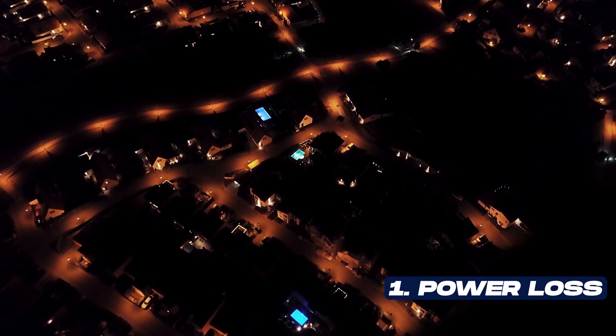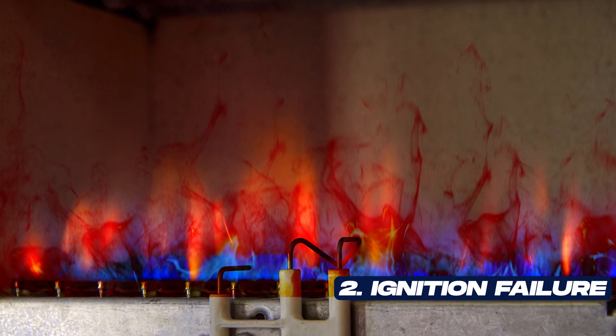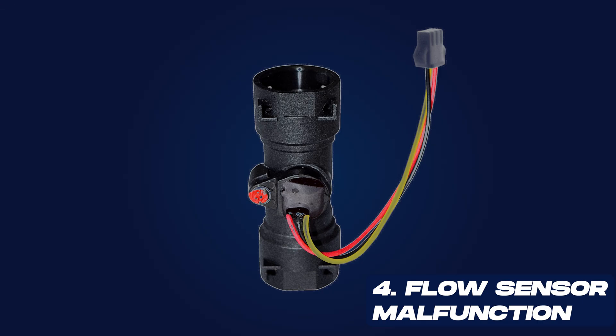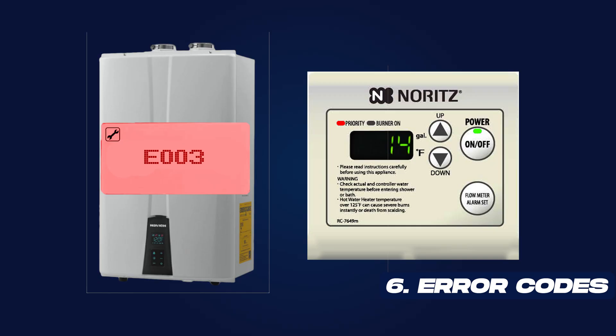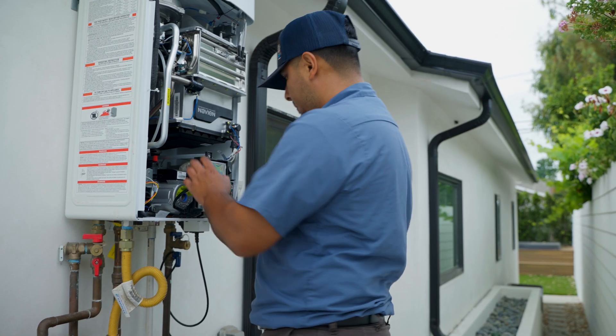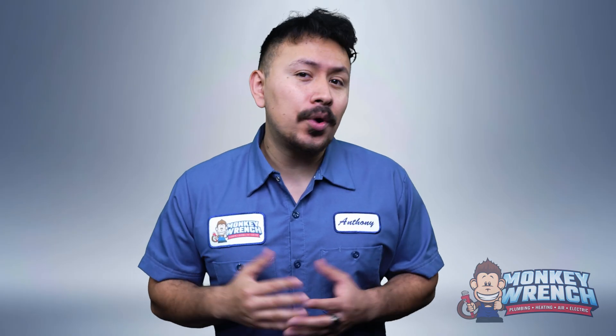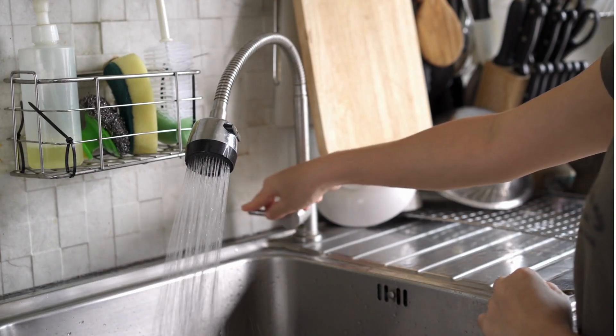A tankless water heater can shut down for the following reasons: Number 1, power loss. Number 2, ignition failure. Number 3, overheating. Number 4, water flow sensor malfunction. Number 5, venting obstruction. Number 6, system error codes. Before you start inspecting the unit, let's go over each of these so you have a clear checklist for diagnosing the issue and know where to focus. It's important to note that if the unit shuts off, your hot water taps will still run, but they only deliver cold water until the system is inspected and repaired.